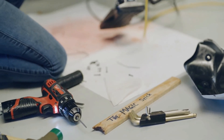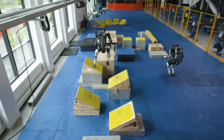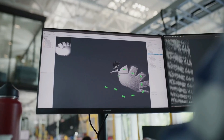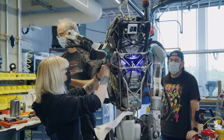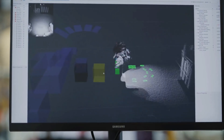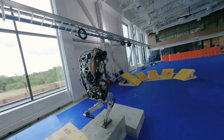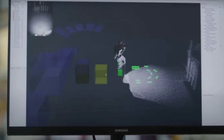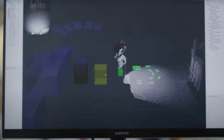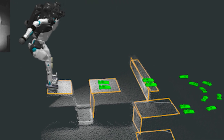ATLAS uses a time-of-flight depth camera to generate point clouds of the environment at 15 frames per second. A point cloud is an extensive collection of a range of measurements. ATLAS's perception software extracts surfaces from this point cloud using a multi-plane segmentation algorithm. The output of this algorithm is then fed into a mapping system to develop models of the different objects that ATLAS sees.